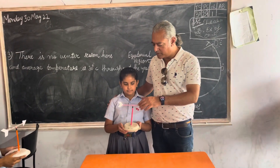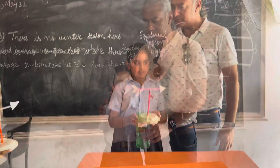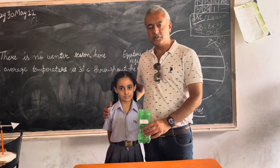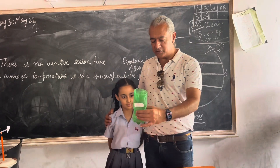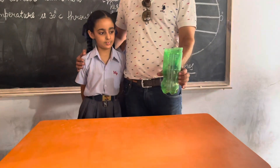Excellent windmill, look at that. Very good. Rain gauge — you made a rain gauge, very nice. To measure rain water.